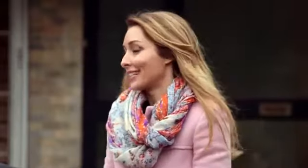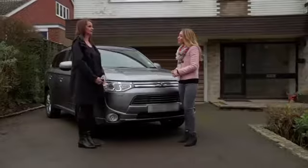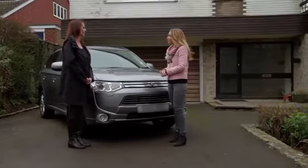So you've got two children and a dog. I have. How do you find the Outlander PHEV functions as a family car? Well it gives us everything we need really — it's spacious, it's comfortable, it's easy to drive. And the sorts of journeys that you're doing the most? Mainly just the supermarket, school pick-up, that kind of thing.